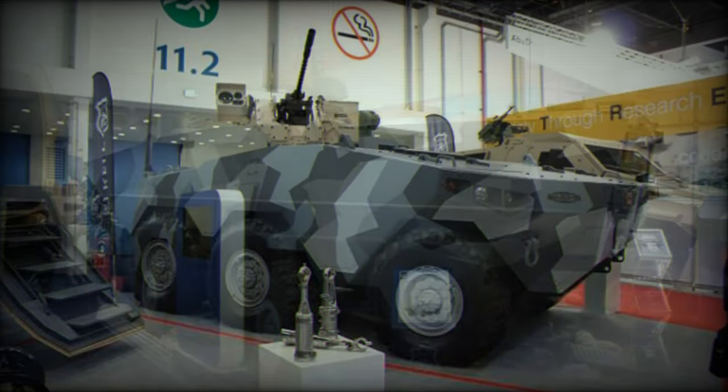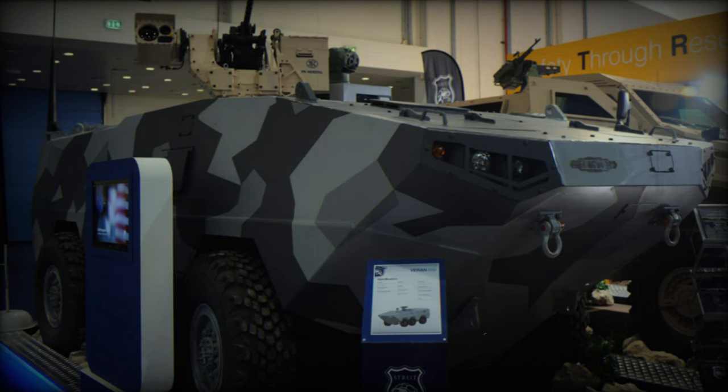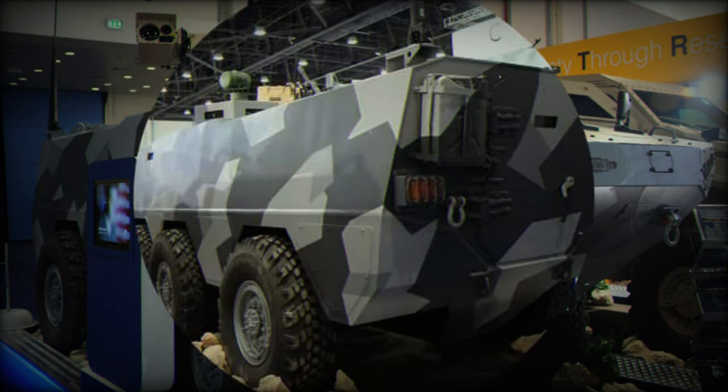The Streit Varan is fitted with a remotely controlled weapon station armed with a 12.7mm machine gun. Alternatively, it can be armed with a 7.62mm machine gun or a 40mm automatic grenade launcher. Other weapon options are also available.